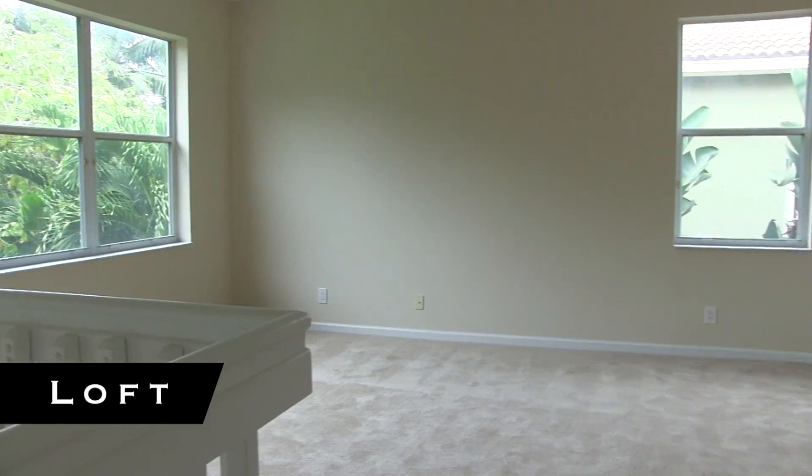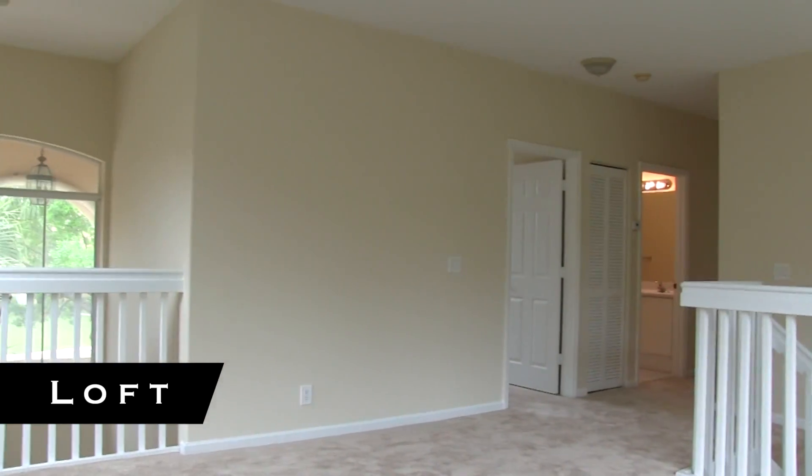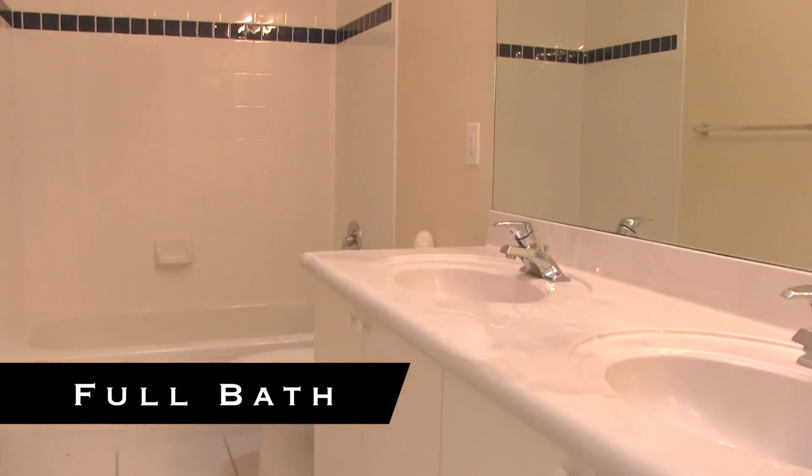As soon as you get upstairs you have a small loft area. Once again this is all brand new carpet up here as well. There's also a full bath with dual sinks.